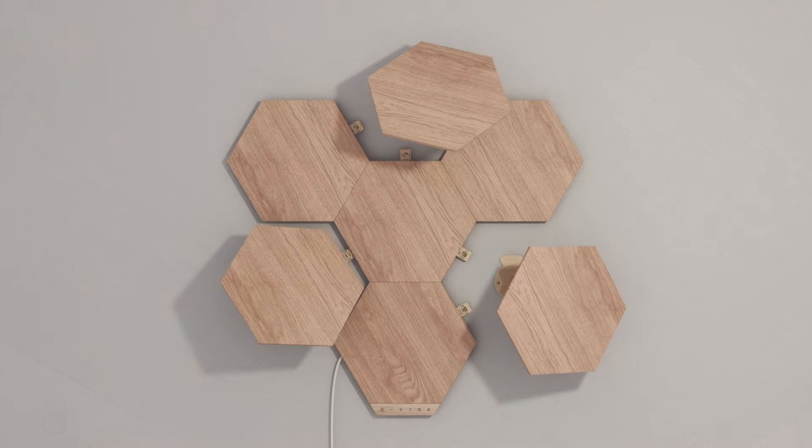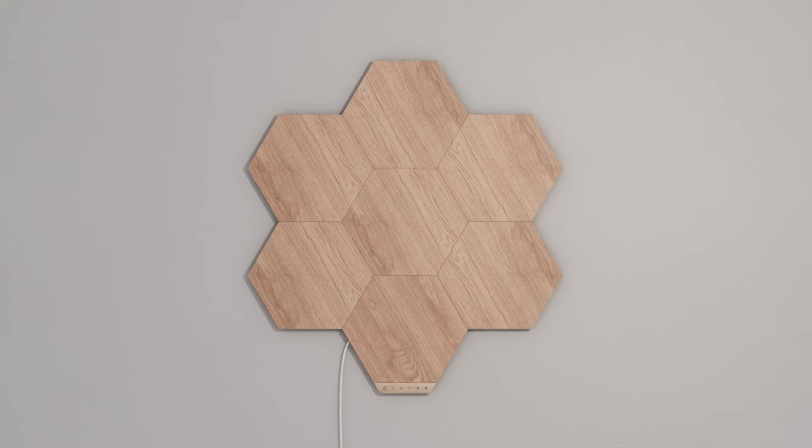That's what really inspired us to play around with textures for the first time. The neutral color and textured wood grain on our panels complement every style of home, while the shape of the hexagons adds a geometric element to balance it harmoniously.